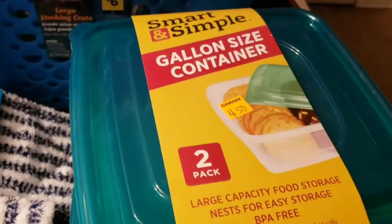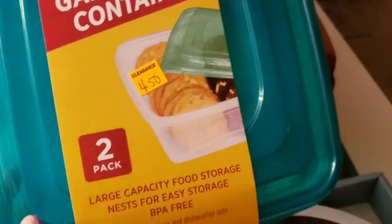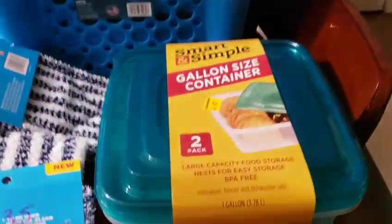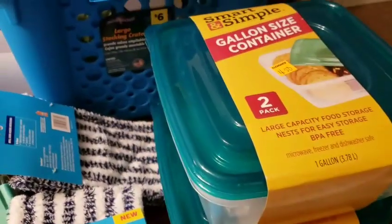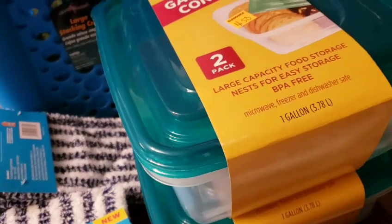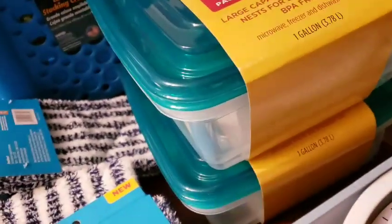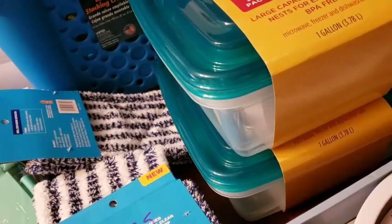I got some containers — the gallon size container and it's a two-pack. I thought one was a gallon and one was a quart, but I got two gallons together. They're a two-pack and I did it twice — they're $2.25. They have other brands that are a little more expensive with quarts at $1.35, but I needed a gallon because I have pretty much the other sizes already.